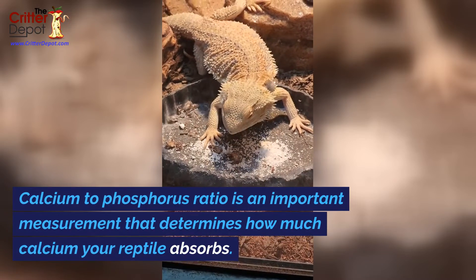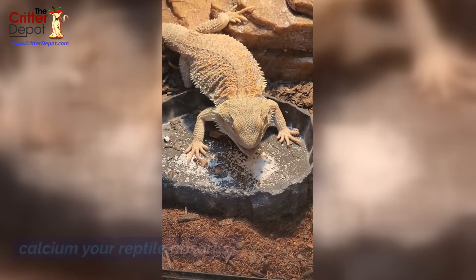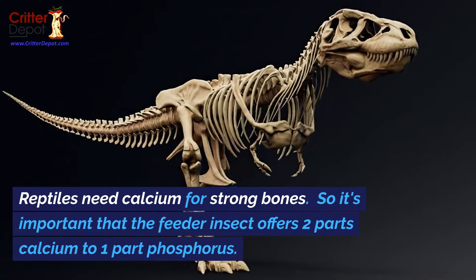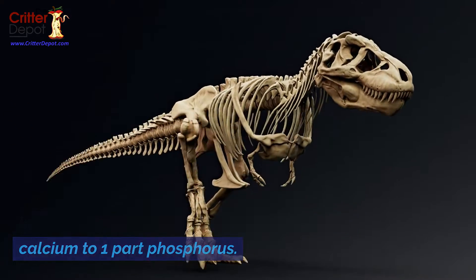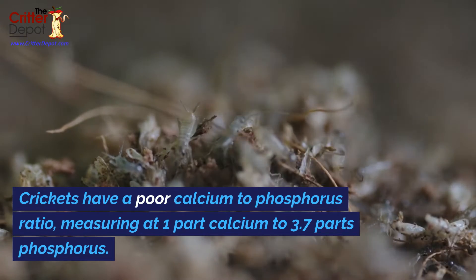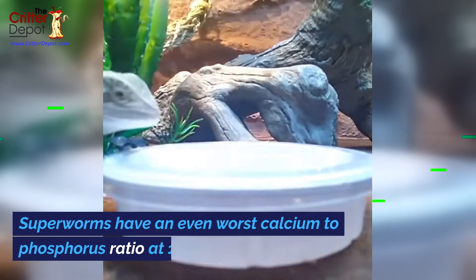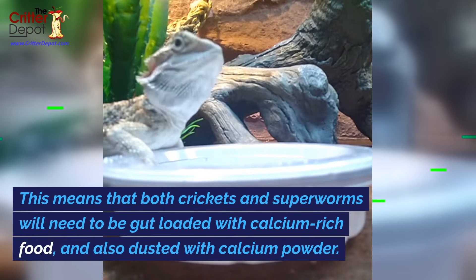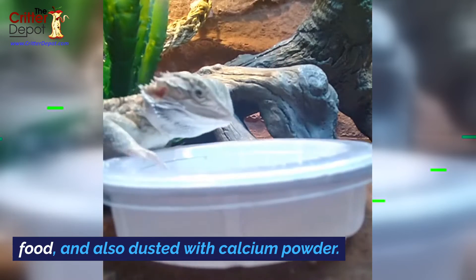Calcium to phosphorus ratio is an important measurement that determines how much calcium your reptile absorbs. Reptiles need calcium for strong bones, so it's important that the feeder insect offers two parts calcium to one part phosphorus. Crickets have a poor calcium to phosphorus ratio measuring at one part calcium to 3.7 parts phosphorus. Superworms have an even worse ratio at one to seven. This means that both crickets and superworms will need to be gut loaded with calcium-rich food and also dusted with calcium powder.